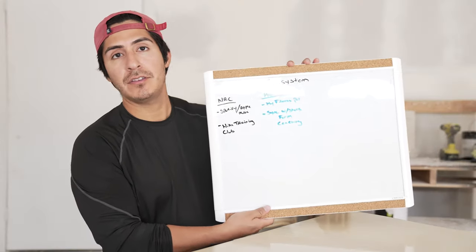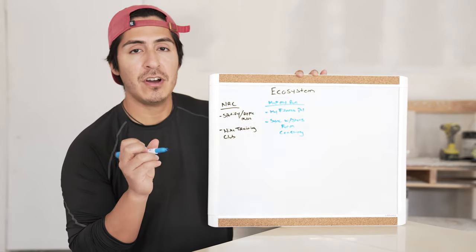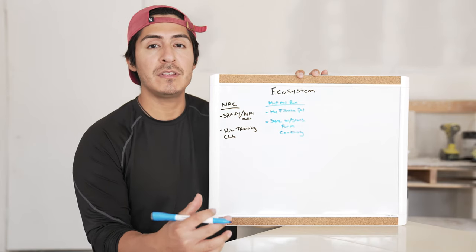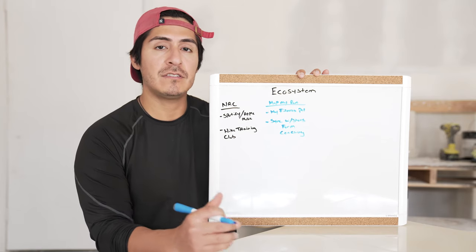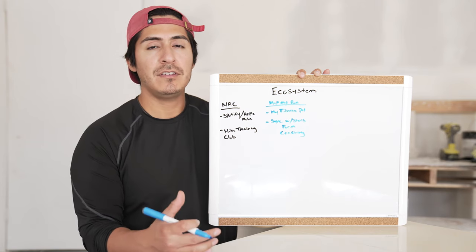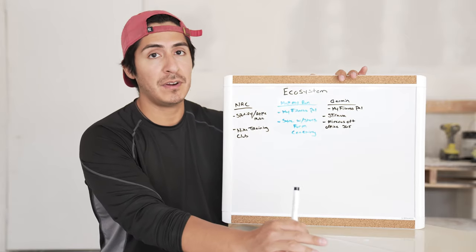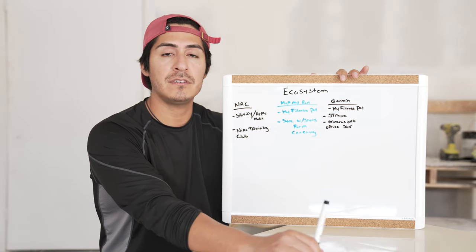Map My Run is by Under Armour, so it only makes sense that it syncs with their other app, My Fitness Pal. Under Armour also has a selection of shoes that you can sync to the app, and it supposedly gives you a more accurate reading of the steps you take and your cadence during runs — it also unlocks a feature called form coaching. Garmin Connect also offers the ability to sync with My Fitness Pal, syncs with Strava very nicely, and has compatibility with Microsoft Office 365.